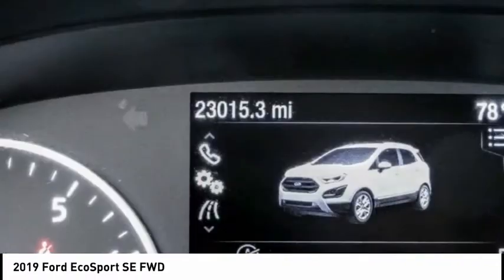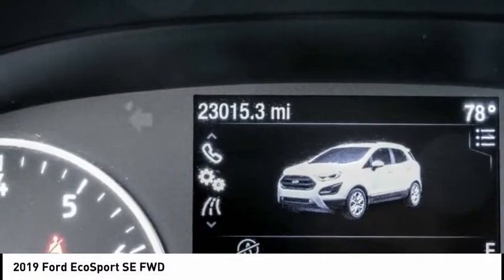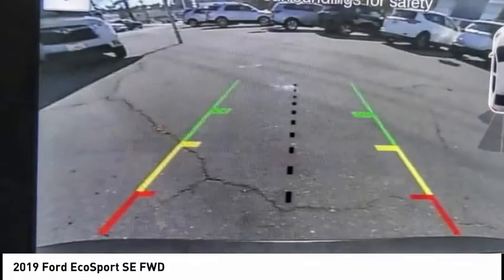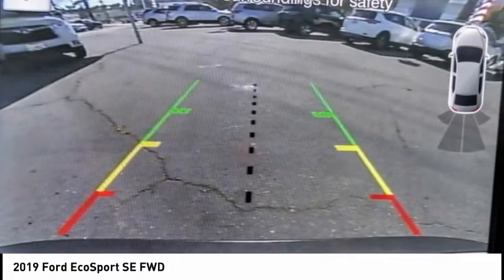This vehicle has less than 25,000 miles. It offers reliability and good looks at a great price. So come in and take a test drive today.